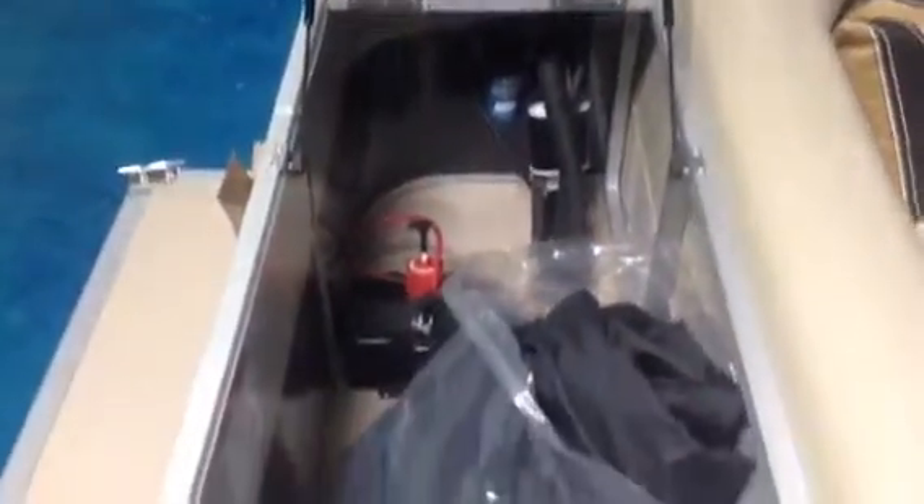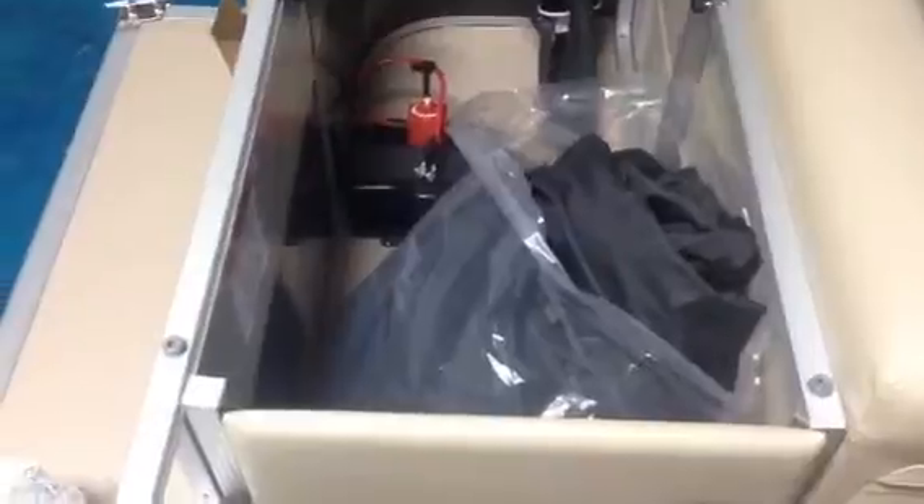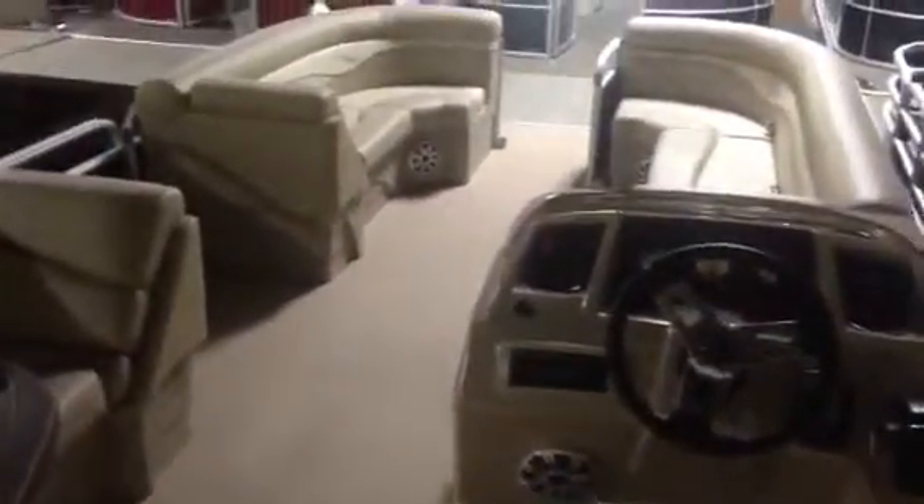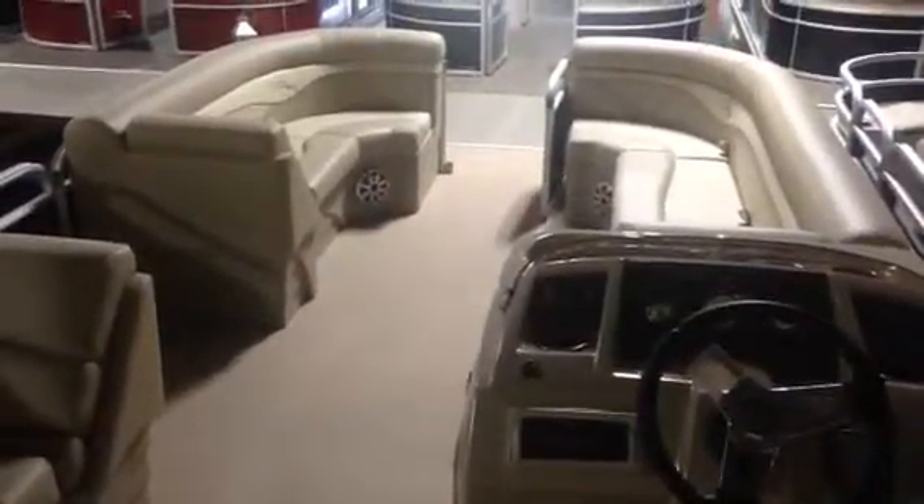There's a nice back porch area with a stainless steel cleat, and the sunpad pops right up to give you a nice big storage compartment. You can see the black canvas cover, a battery switch, and you can also add a changing station if you'd like. This is the Bennington 24 SLX — if you'd like more details or to come inspect the boat yourself down here on Lake Wateree, give us a call at 803-475-1224.